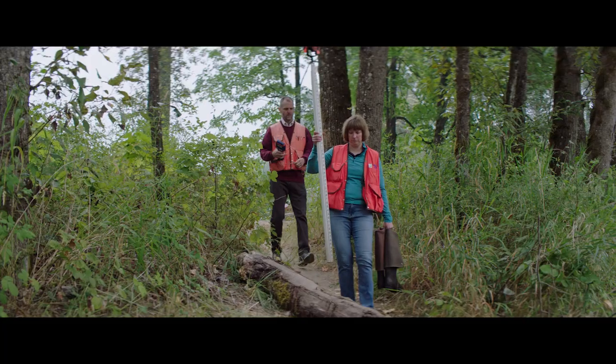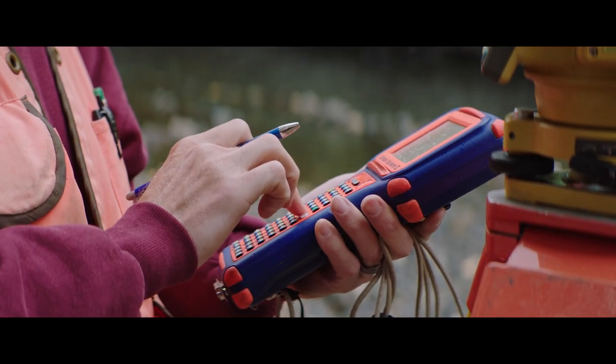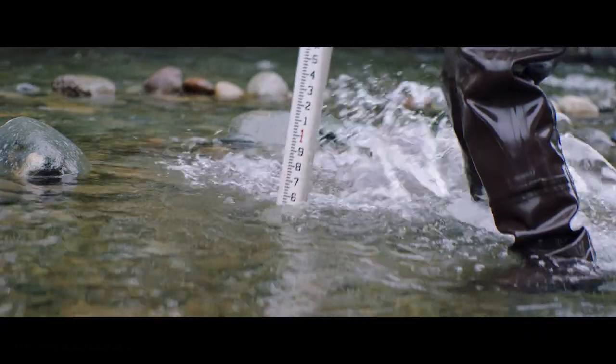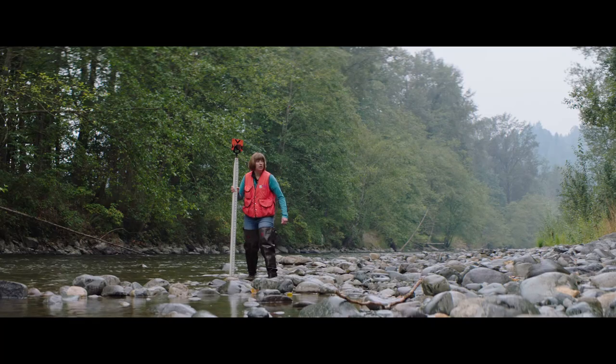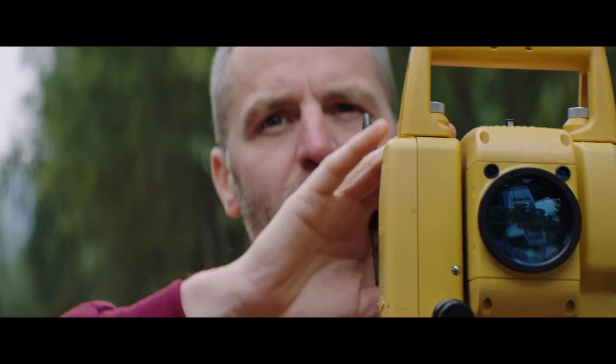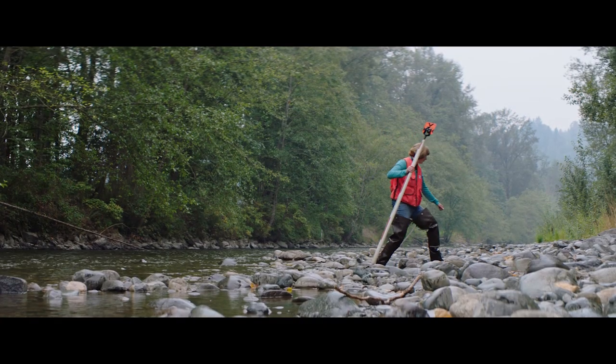Total stations are used to survey underwater. One person on the bank operates the total station equipment while a second person wades through the river with a rod, characterizing the different points underneath. What we're targeting is to identify changes in slopes so that we can make linear sections and connect the dots to get the overall shape.